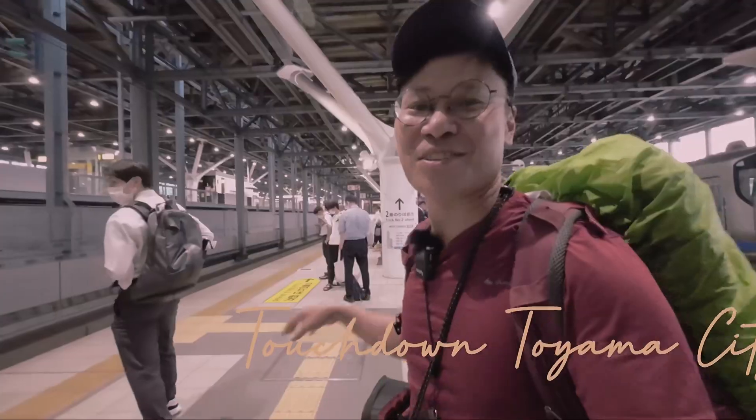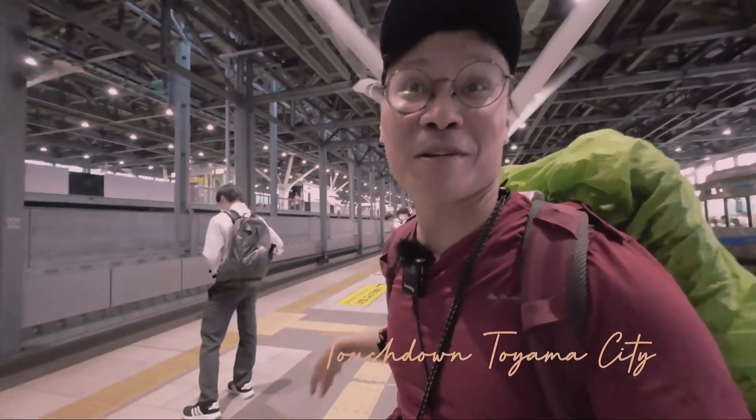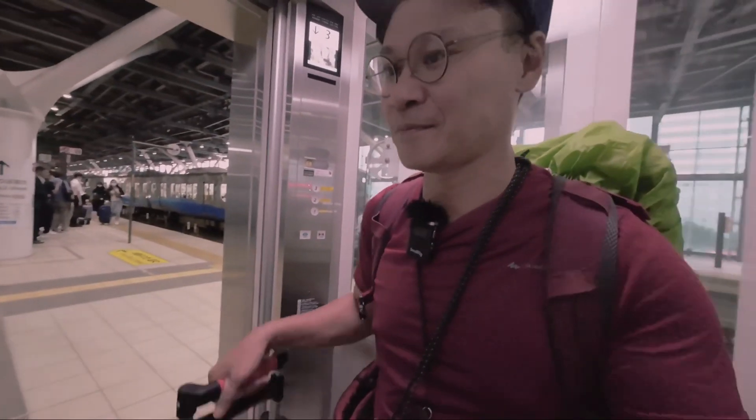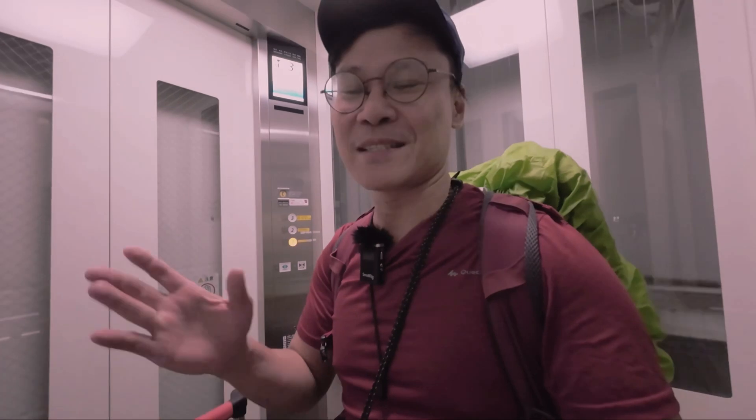So finally we have arrived in Toyama City. Welcome to the beautiful Toyama City. I'm not sure yet which gate is the closest to the hostel but I'm currently taking the south gate.